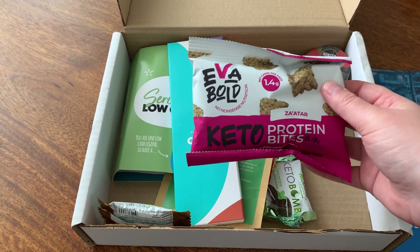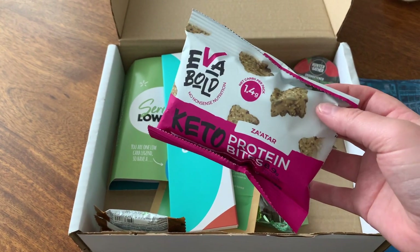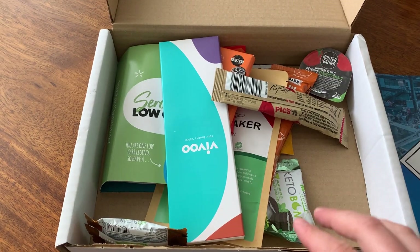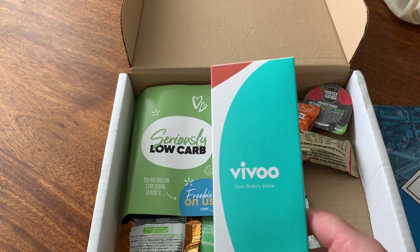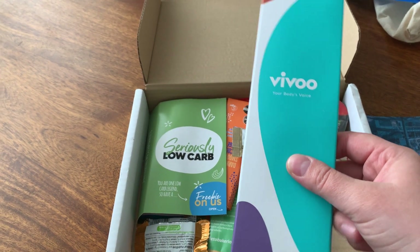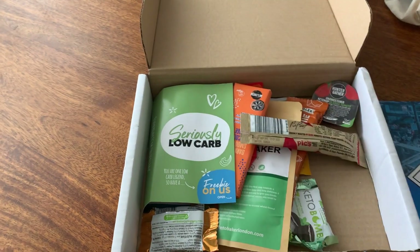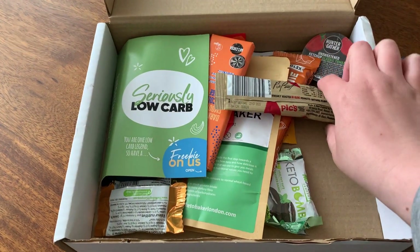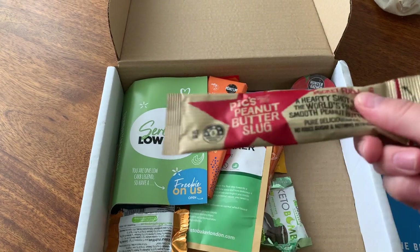I've recently just done a video on Eva Bold, and they normally have the crackers in here — it's really nice to see these because they're a great alternative when you fancy crisps and want something crunchy. There's also a ketone testing item — I think you scan it into an app and it tells you if you're in ketosis. That's really cool if you're someone who regularly tests, though I personally don't.